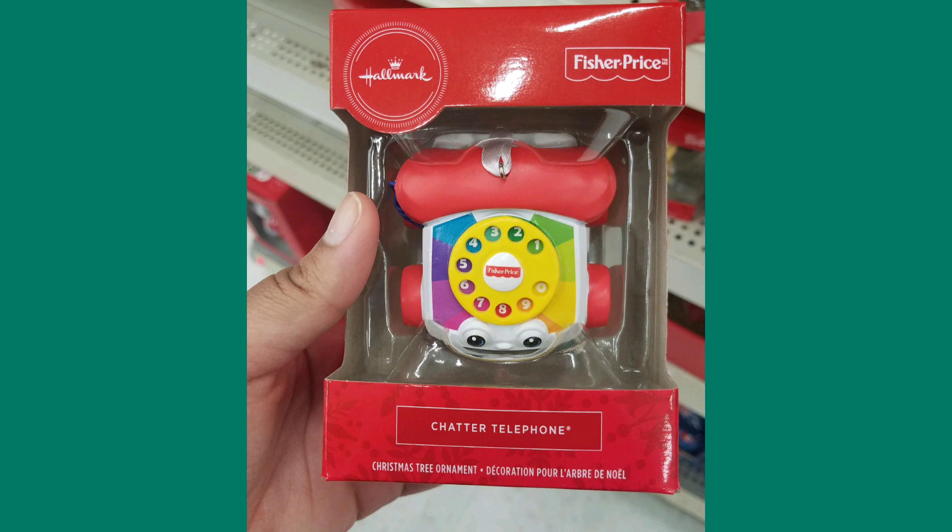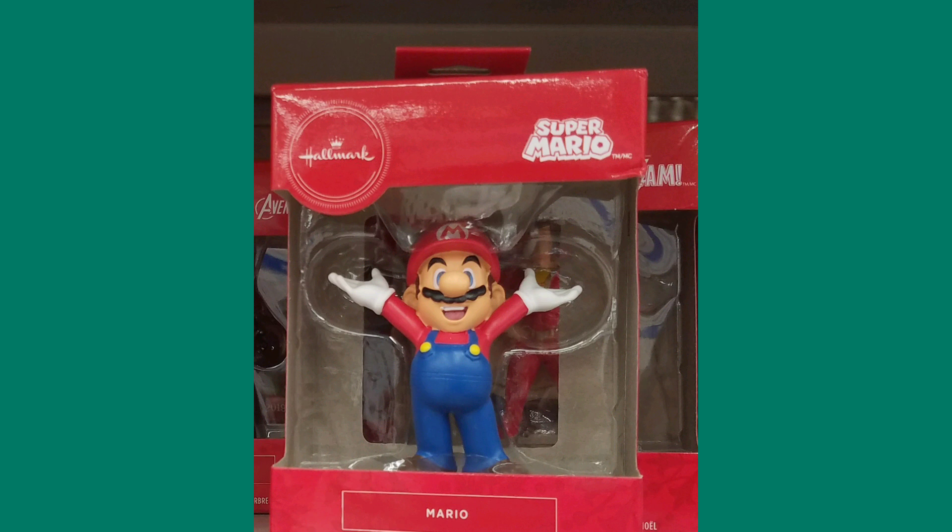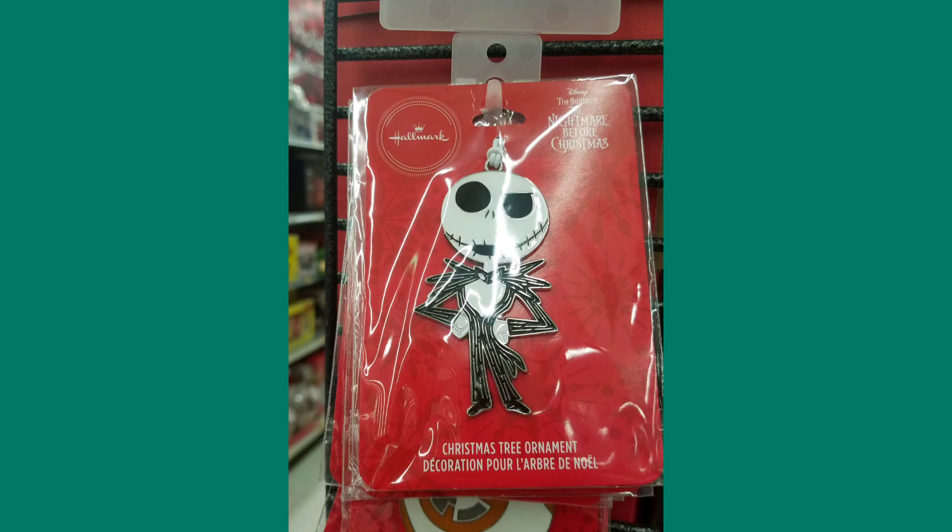The first item that caught my eye wasn't really weird — they were different toy and brand-themed ornaments by Hallmark. These were actually pretty cool. They were kind of like miniatures, so I was like, pretty interesting. They look interesting on a Christmas tree for sure.